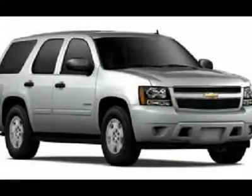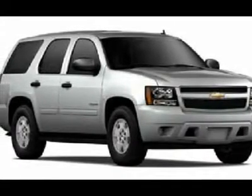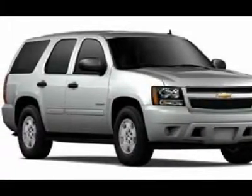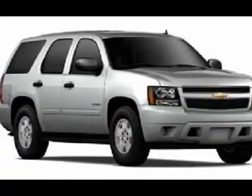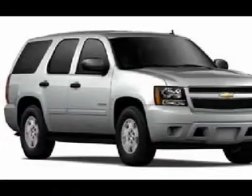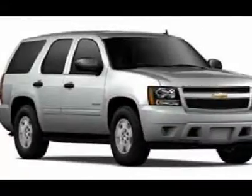Pick up this Gold Mist Metallic 2011 Chevrolet Tahoe, available today. Featuring automatic transmission, it has zero miles. This could be the one you've been searching for. Contact us and get behind the wheel today.